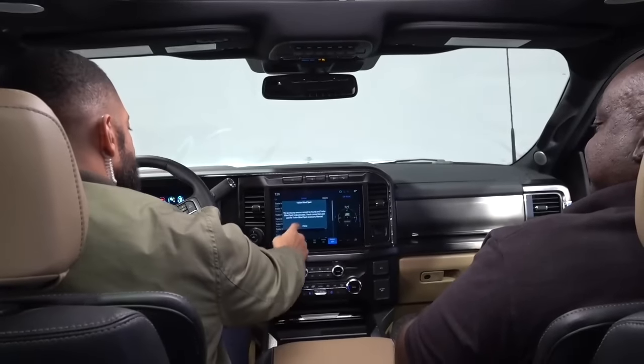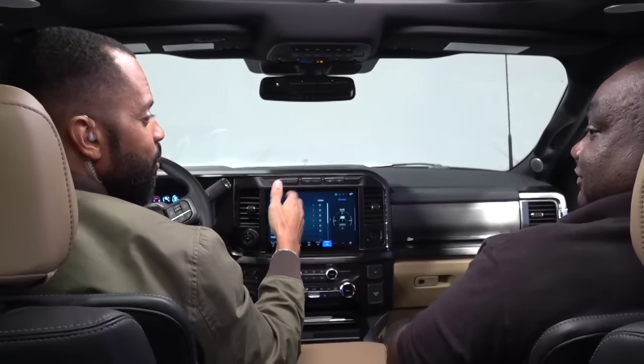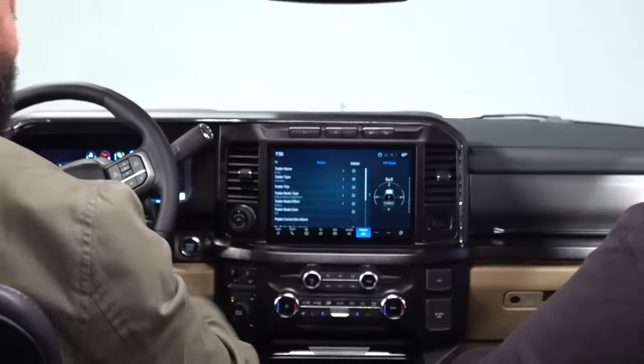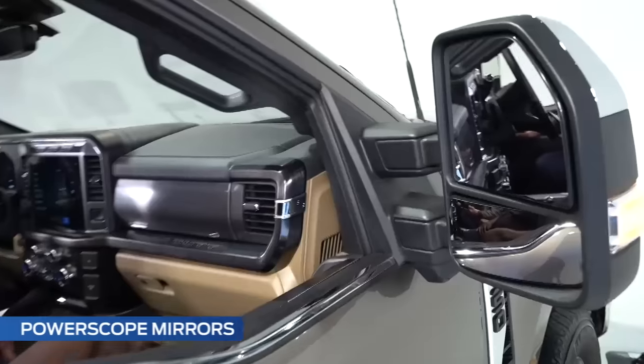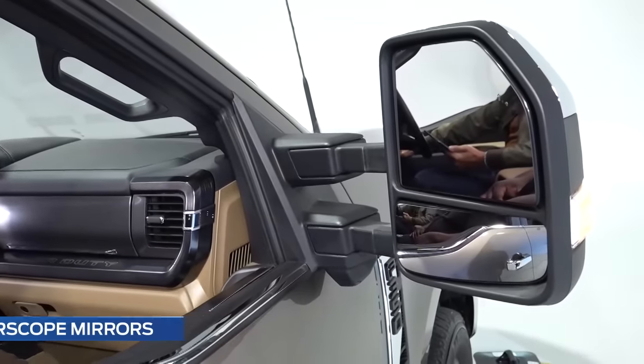With those additional sensors added to the wider trailer, now you have extra peace of mind — your blind spots are covered even with a wide load behind you that you can't see around by yourself. Another feature that really helps widen your view is the power scope side mirrors. These are a game changer — with just the press of a button, you can extend these mirrors out very easily for maximum visibility while towing.